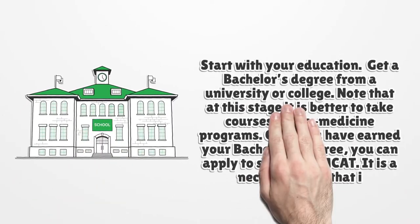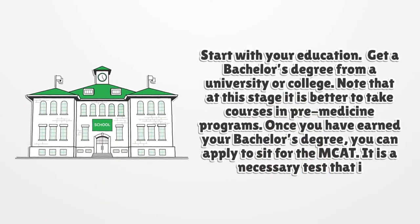Start with your education. Get a bachelor's degree from a university or college. Note that at this stage it is better to take courses in pre-medicine programs. Once you have earned your bachelor's degree, you can apply to sit for the MCAT. It is a necessary test that is used to find out the abilities of the candidate in the medical field.